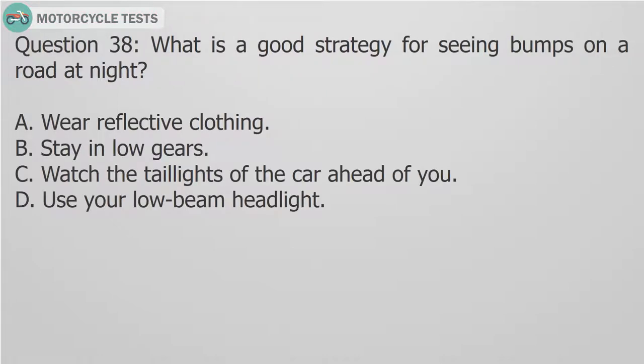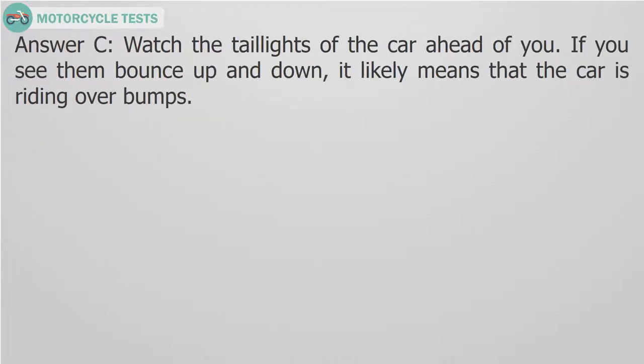Question 38: What is a good strategy for seeing bumps on a road at night? A. Wear reflective clothing. B. Stay in low gears. C. Watch the taillights of the car ahead of you. D. Use your low beam headlight. Answer C: Watch the taillights of the car ahead of you. If you see them bounce up and down, it likely means that the car is riding over bumps.